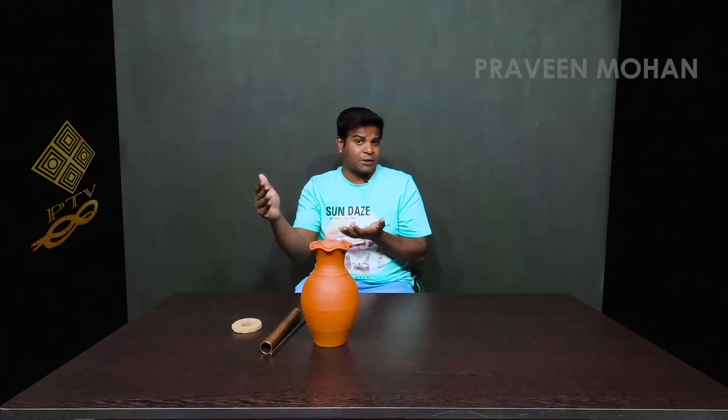In 1938, a German archaeologist known as Wilhelm Koenig found a dozen jars just outside the city of Baghdad, which is now the capital of Iraq. These jars were about 5 inches tall, and they had a very unique setup.